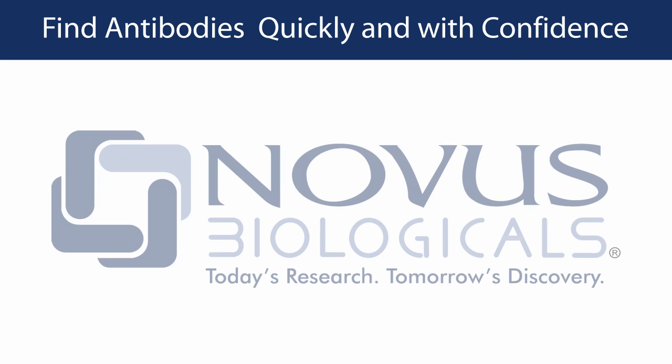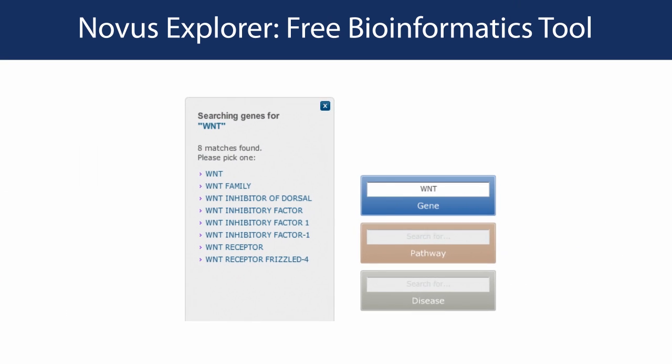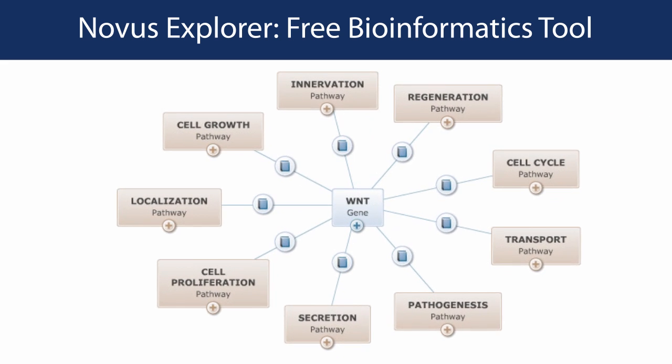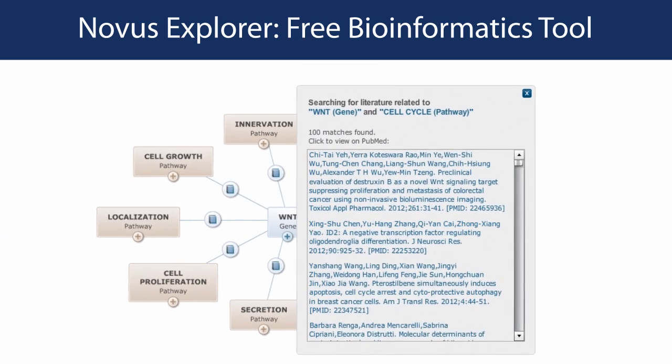We also offer our free bioinformatics tool to help you explore pathways, genes, modifications, and diseases related to your studies. Novus Explorer is a relational tool driven by a proprietary search engine that links information in recently published literature.